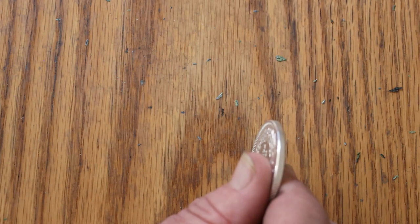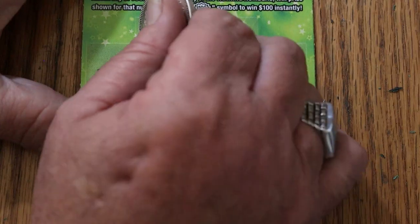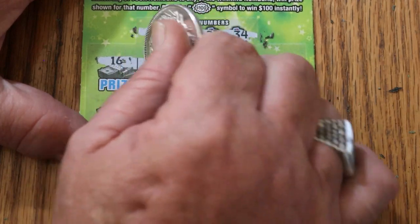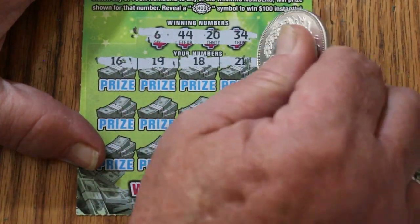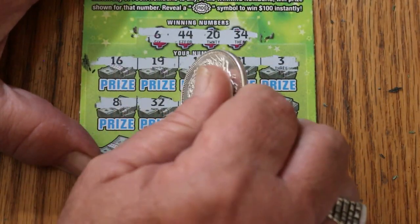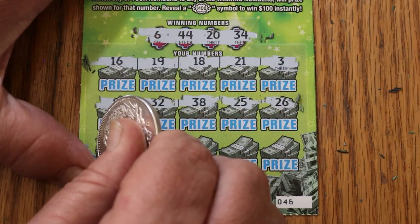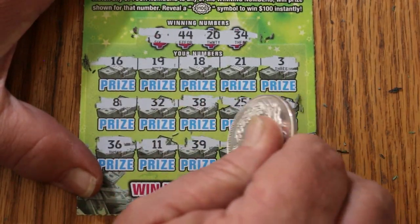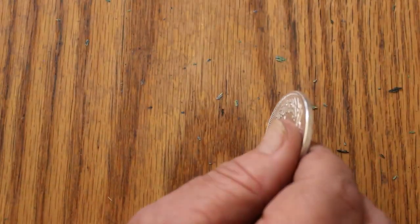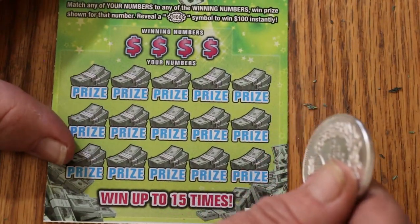Ticket 46. Numbers: 6, 44, 20, and 34. Row two: 16, 19, 18, 21, and 3 — first row, nothing. Row three: 8, 32, 38, 25, 26 — nothing. Last row: 36, 11, 39, 28, and 4 in the corner — nothing. And now we are edging into overall odds territory. Those of you that watch this channel know I'm a firm believer in that.